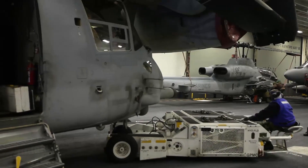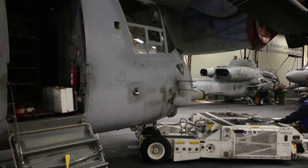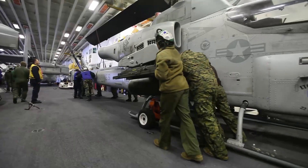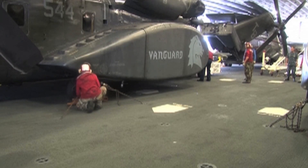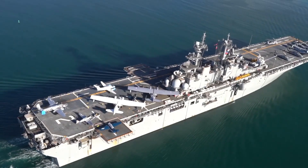If maintenance is necessary, a tow truck is fastened to the aircraft's nose gear when the chains are released. The aircraft is transported from the lift into the hangar bay area by the tow vehicle, with a member of the maintenance team in the cockpit throughout the entire operation. The tow truck is then unhooked once the aircraft has been positioned within the hangar bay and chained back down to the deck.